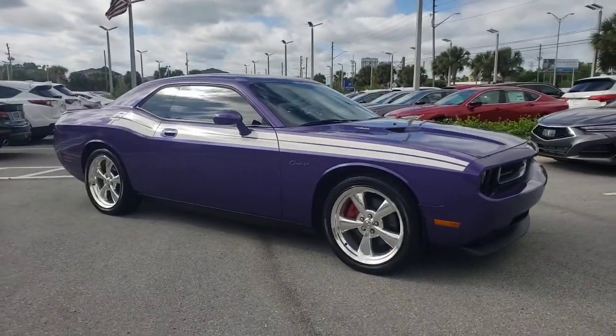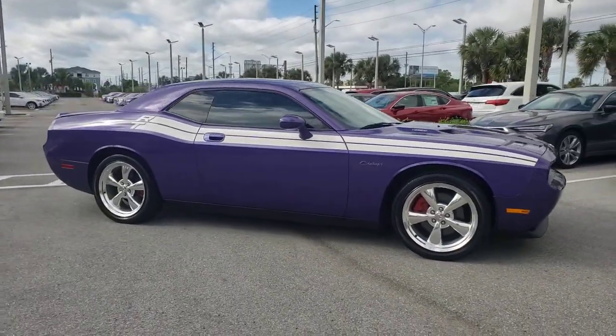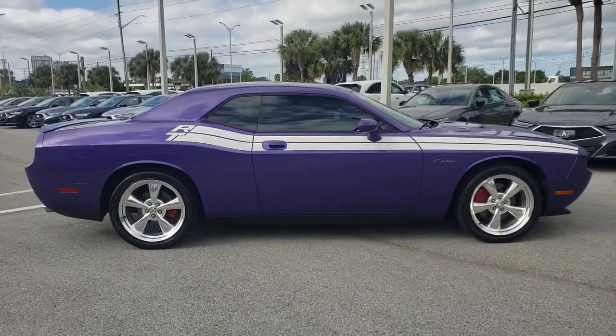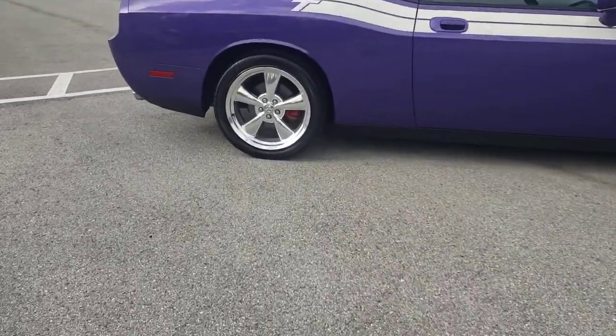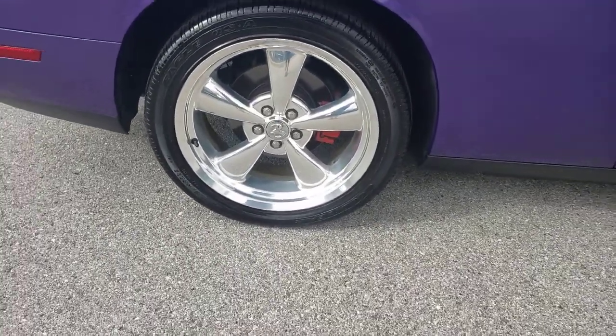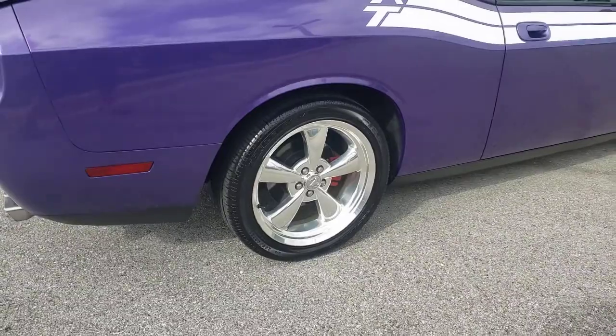Enjoy the view of this 2010 Dodge Challenger. With less than 40,000 miles on the odometer, this vehicle stands out from the rest. The Dodge Challenger — the monstrously powerful, unapologetically comfortable, driver-focused muscle car that positions you to lead the pack.